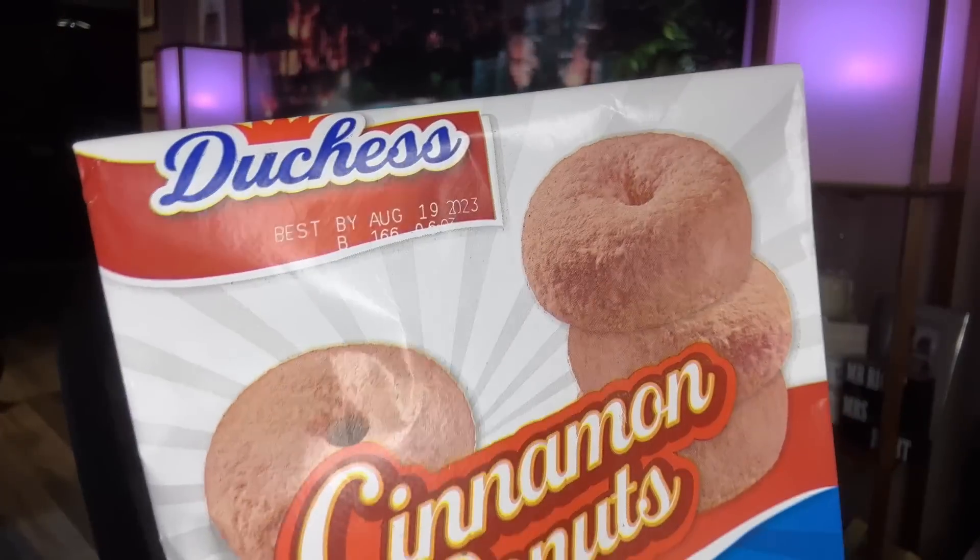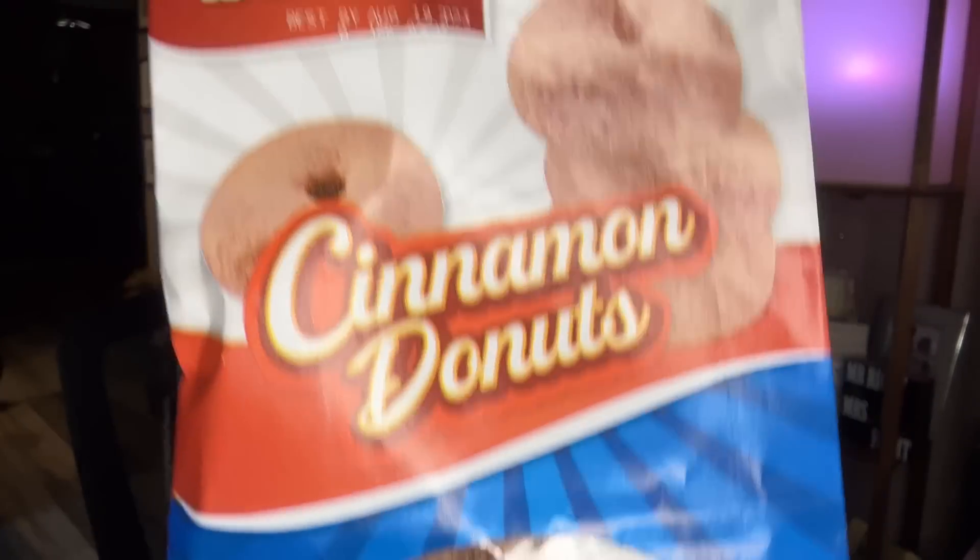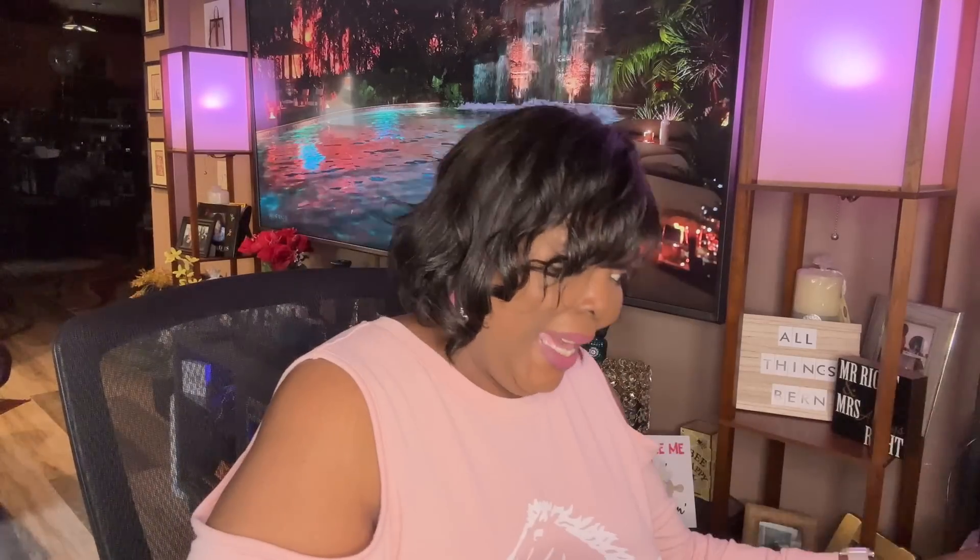They also had the Duchess Cinnamon Donuts. The expiration date is August the 19th, so we've got a little over a month — good time. I can't wait to have these, maybe with some of my fever grass tea or a cup of coffee.